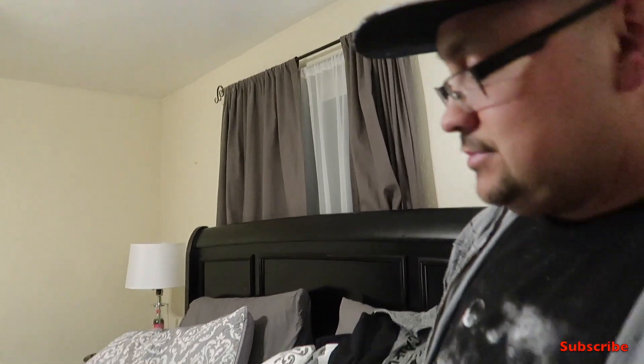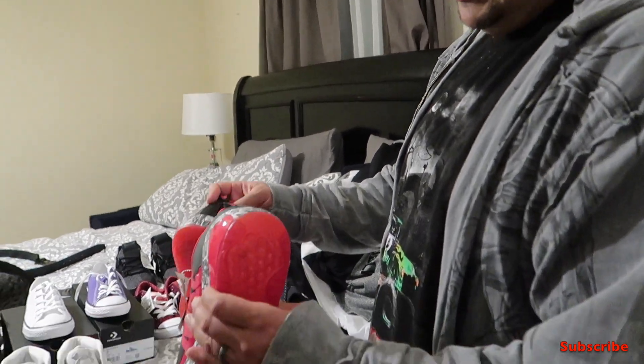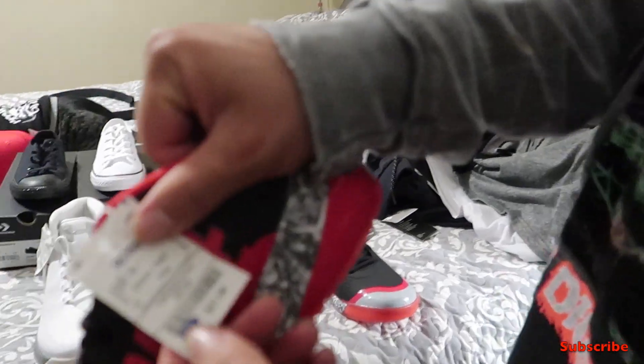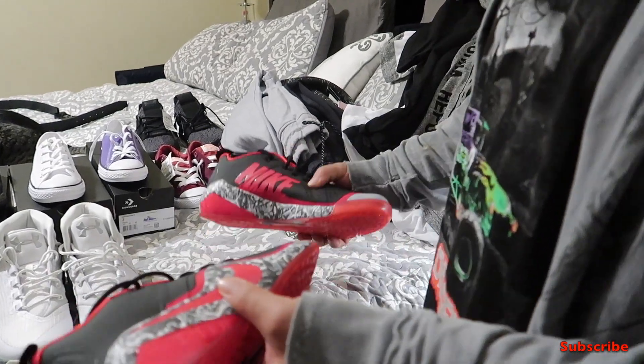We got to take those back because he doesn't like them. I found myself some cool shoes — they're pretty wild but for 20 dollars they're not bad. Look at that price: $21.99. Pretty cool kicks. So when you see me flossing them you'll be like, hey, you paid 20 bucks for those!